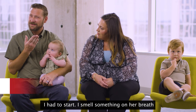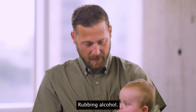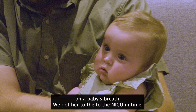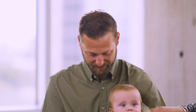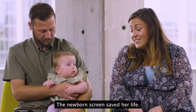I had smelled something on her breath that smelled like ammonia or like isopropyl alcohol — rubbing alcohol. And I had never smelled that before on a baby's breath. We got her to the NICU in time and we got it taken care of, but without the genetic testing, she would be sitting in my lap right now. The newborn screen saved her life.